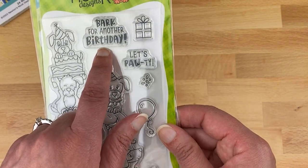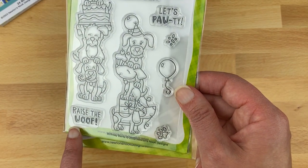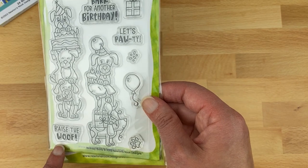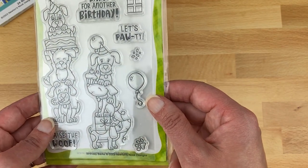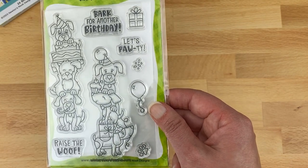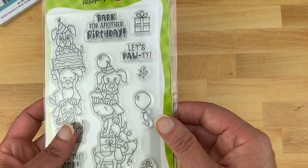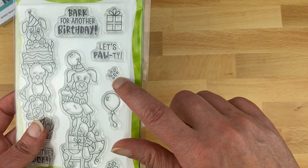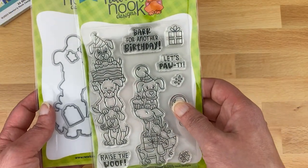For sentiments in Birthday Barks: 'bark for another birthday,' 'let's pawty,' and 'raise the woof.' You could pair 'raise the woof' with 'let's pawty' for a fun birthday card or even a party invitation — great if you have a child who likes dogs. It also includes an extra paw print, balloon, sprinkles, and a cake. A coordinating die set is available as well.